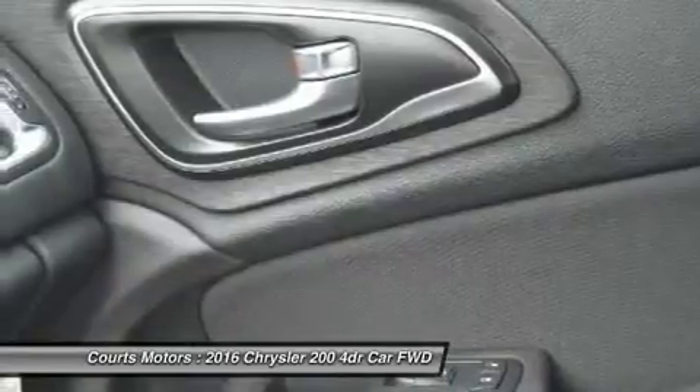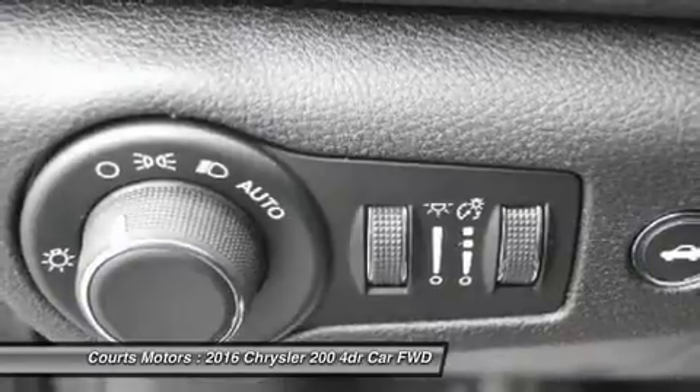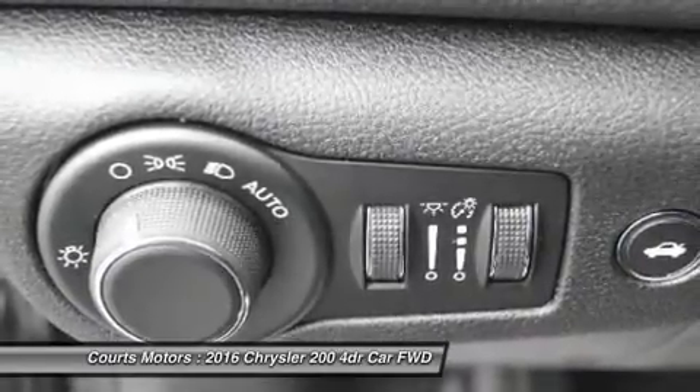To keep driving safe, 200 models include standard steel cage construction and 8 airbags that help deliver excellent occupant protection in front, side and rear impacts.